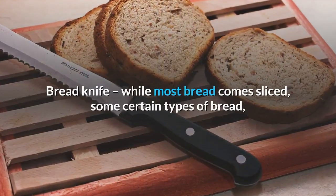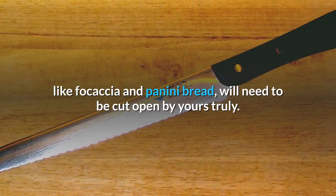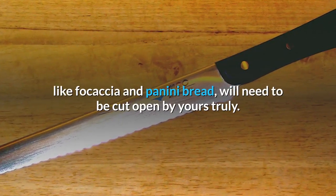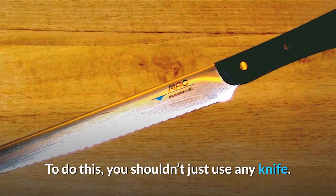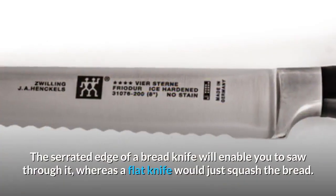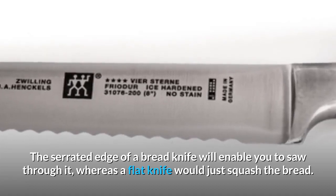Bread knife: while most bread comes sliced, some types of bread like focaccia and panini bread will need to be cut open. To do this, you shouldn't just use any knife. The serrated edge of a bread knife will enable you to saw through it, whereas a flat knife would just squash the bread.